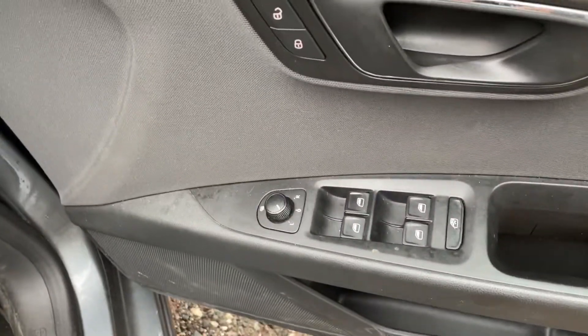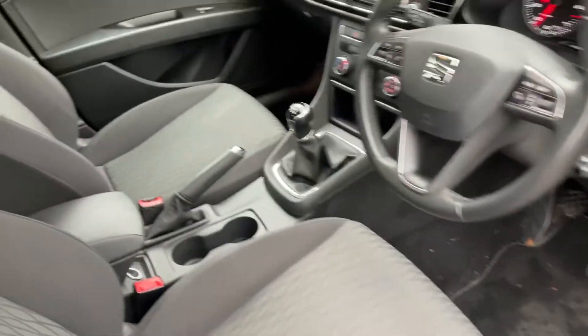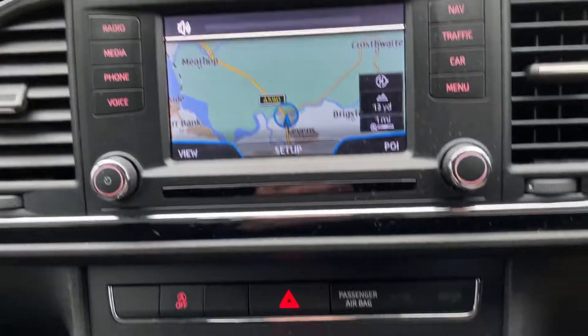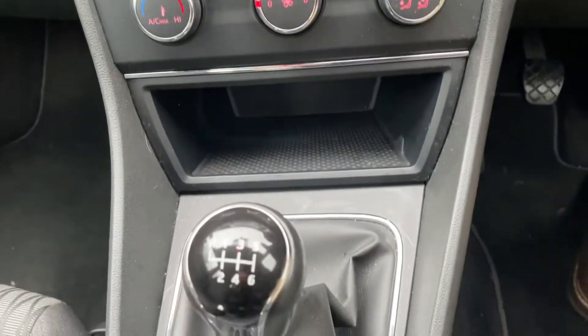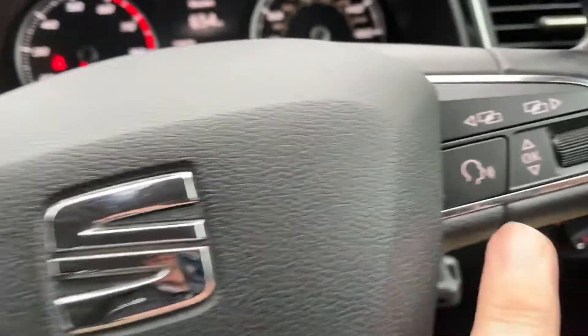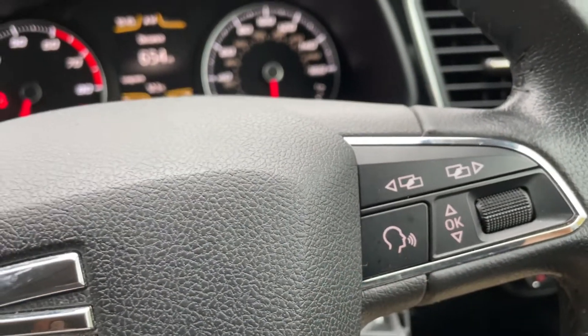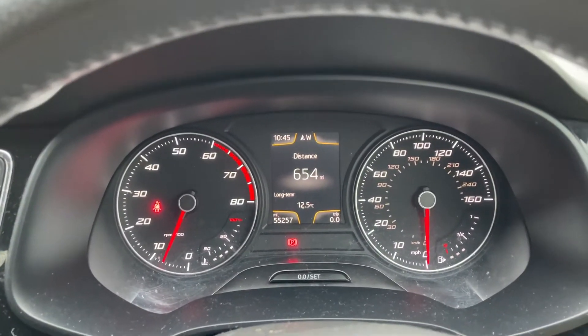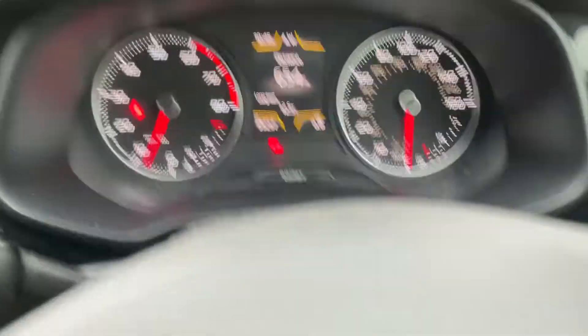Touch of windows, electric mirrors, satellite navigation, air conditioning, six-speed box. We also have cruise control and voice control. It's done 55,257 miles. We have two keys, V5, and full log book pack.